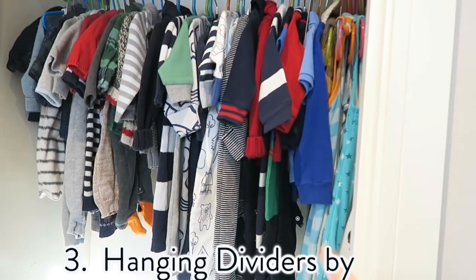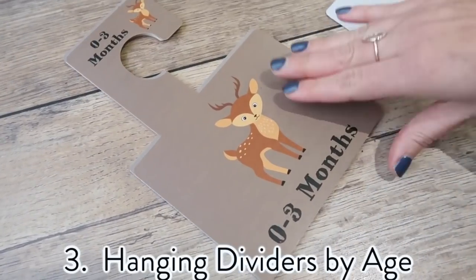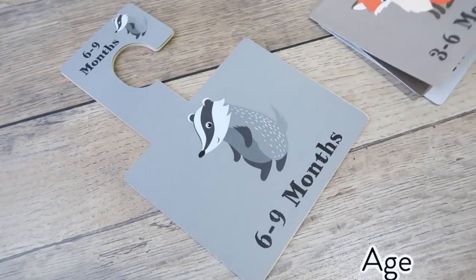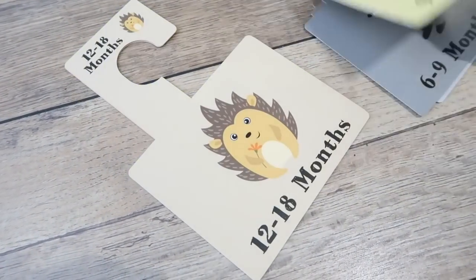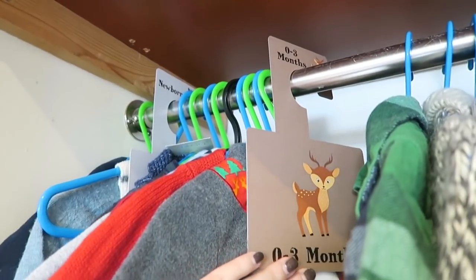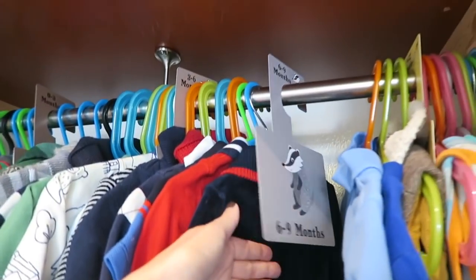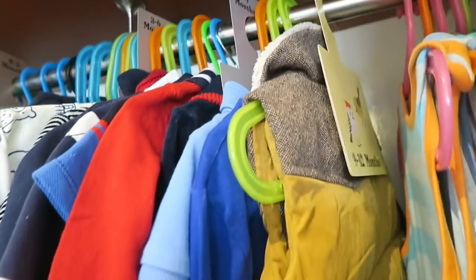I also have a hack for organizing your baby's clothes. I picked up these hanging dividers, which are great because they are labeled by age — the ones I have here go from newborn right up until two years old. This sections your children's clothing so you know what they fit into and what they don't. It's great because babies grow so fast, and it's been perfect for hand-me-downs.